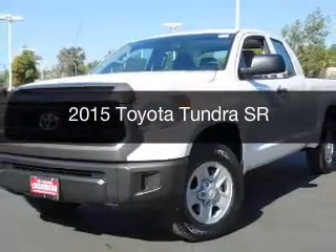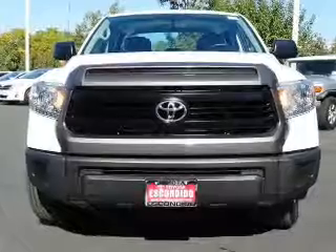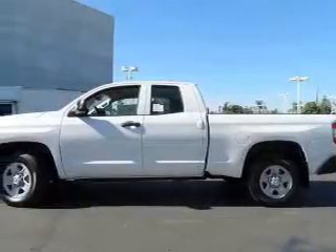This is a new 2015 Toyota Tundra. It's powered by rear-wheel drive, a 4.6-liter, 8-cylinder engine, and a 6-speed automatic transmission.